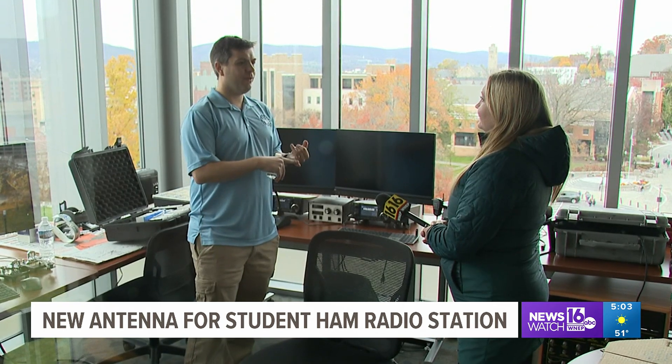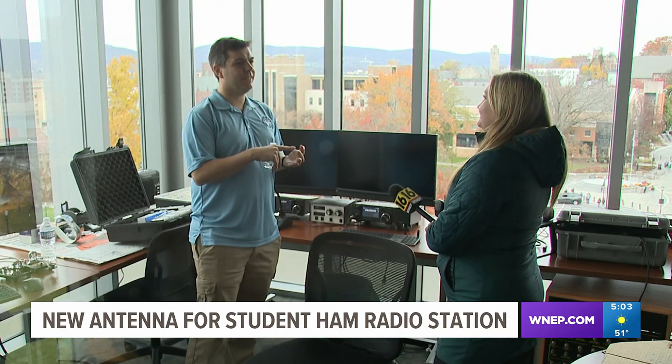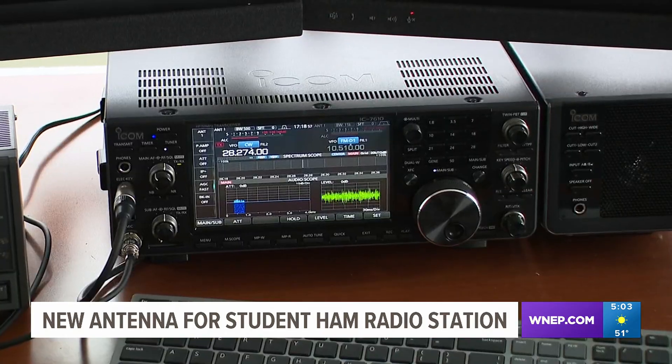Dr. Frizzell says ham radios can connect you with people all around the world with their special radio waves. These signals, when they leave the antenna, don't just go straight where you can see it — they actually go up to the upper atmosphere and are reflected back down to Earth, and then can hop multiple times.